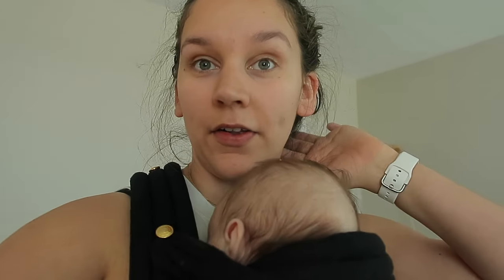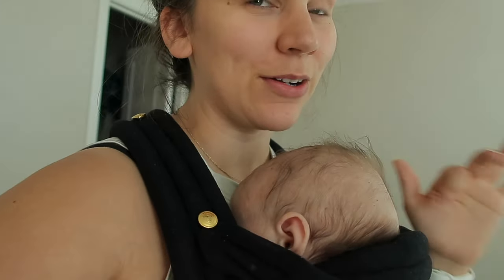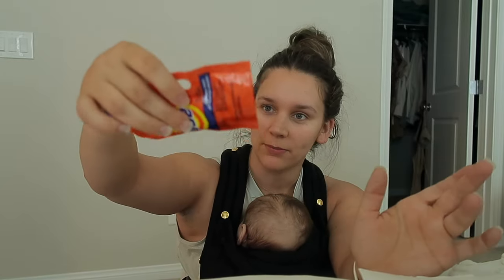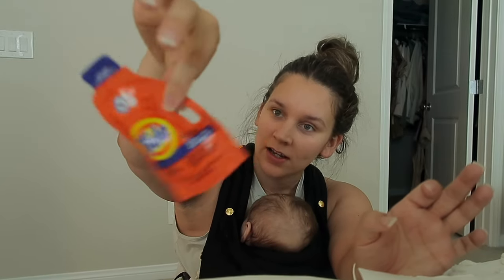Now moving on to the bathroom bag — I did a little Target run too. If you've ever flown into London or around there, they're pretty strict about liquids; they give you a clear bag and it's like one per person. I was up at 2am googling whether a baby counts as their own person for the liquid bag, which would be super helpful. We're also doing laundry at one Airbnb — I got these single-serving Tide pods, probably taking two of them.